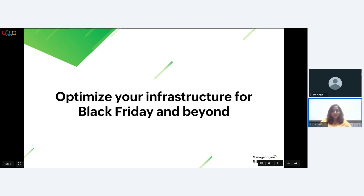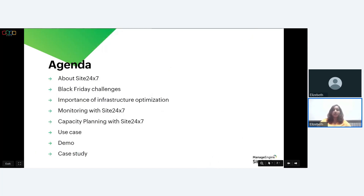Hi everyone, welcome to Site24/7's webinar series. I'm Elizabeth and I'm going to be your host and presenter for this webinar. Joining me today is Mani, our technical expert. The topic for today's webinar is 'Optimize Your Infrastructure for Black Friday and Beyond.' Before we begin, let's take a quick look at the agenda. We'll be starting with a short introduction about Site24/7.